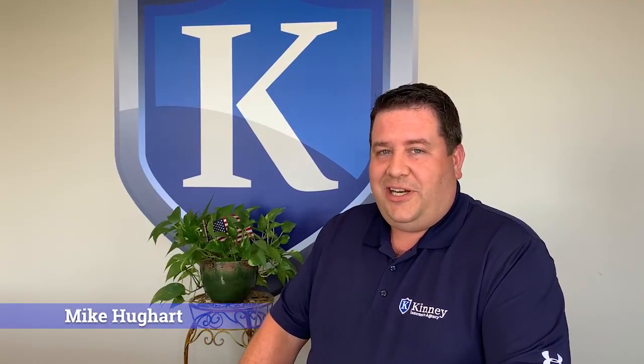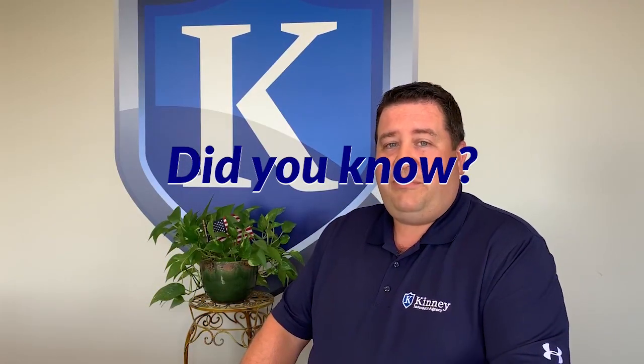Hey everybody, Mike Hugard again here with Kinney Insurance. Did you know that your standard liability policy excludes coverage to something that you're working on?